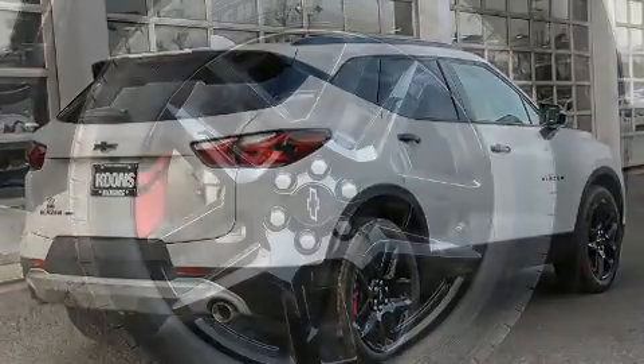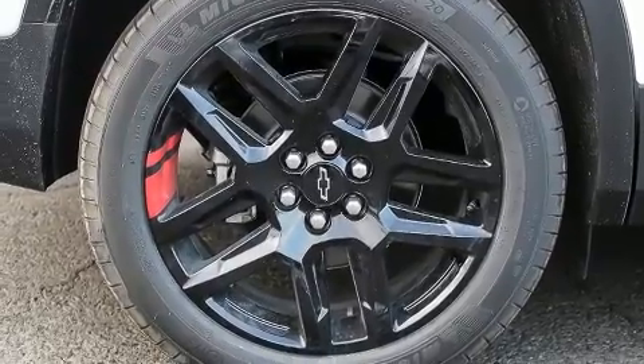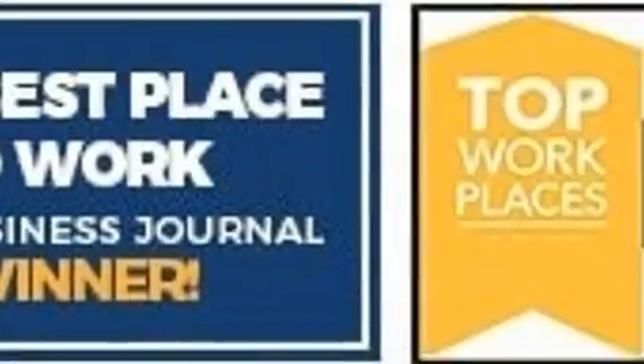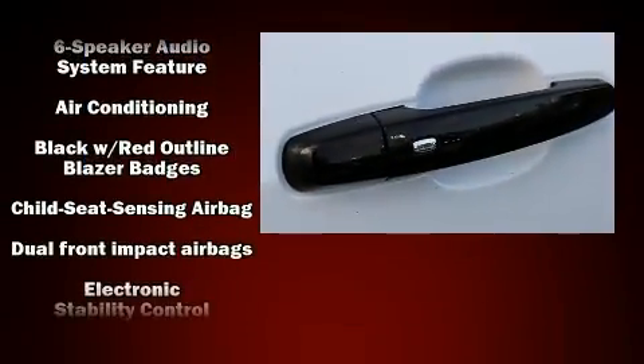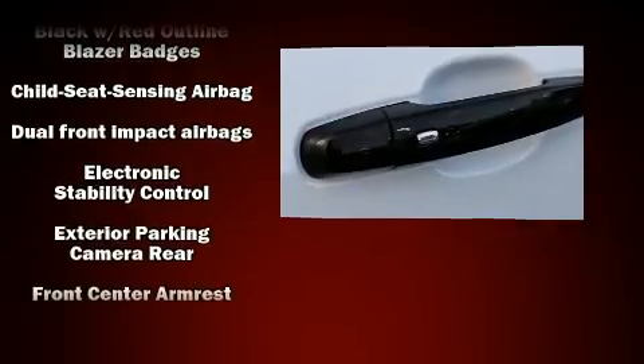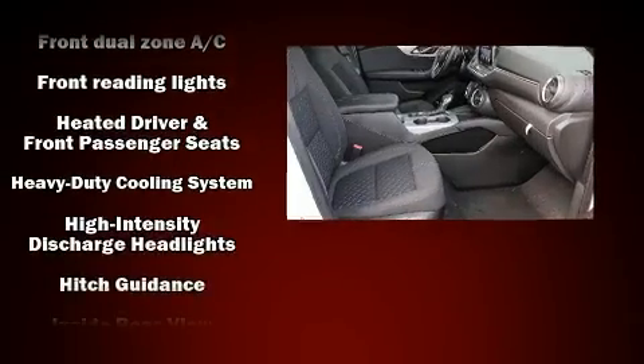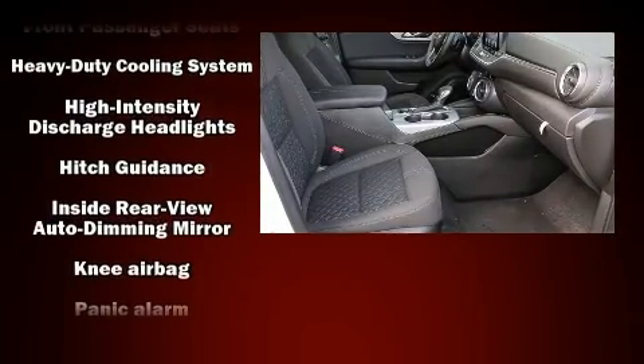Chevrolet prioritized comfort and style by including one-touch window functionality, an automatic dimming rearview mirror, automatic dimming door mirrors, a trailer hitch, a roof rack, and more. With high-intensity discharge headlights illuminating your path, you'll always appreciate maximum visibility.